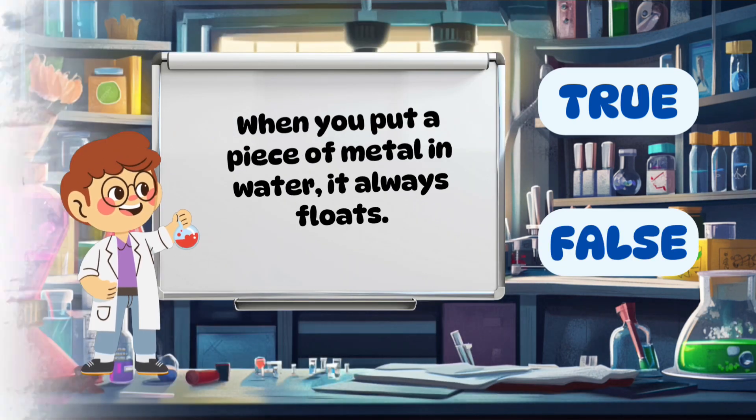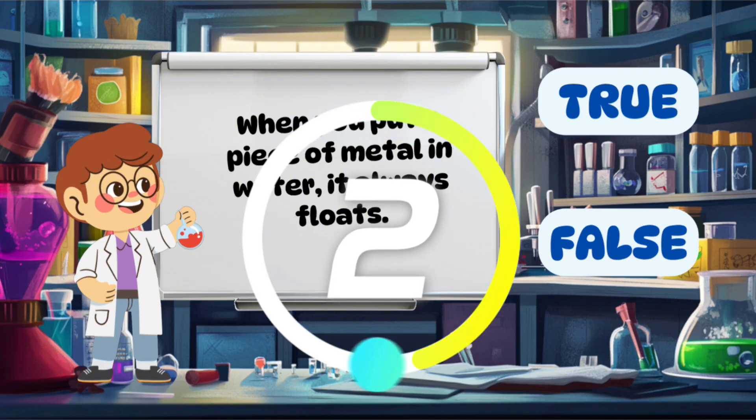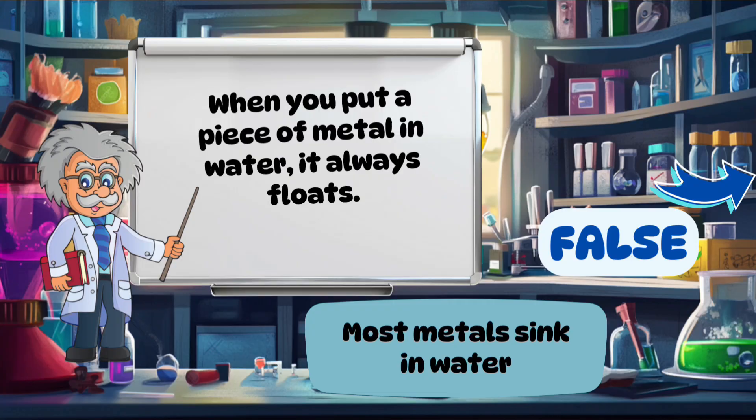When you put a piece of metal in water, it always floats. False. Most metals sink in water.